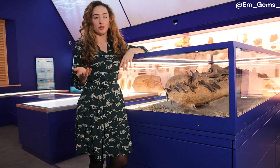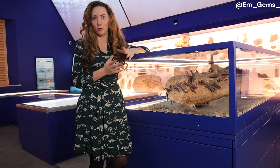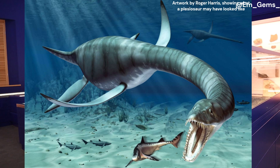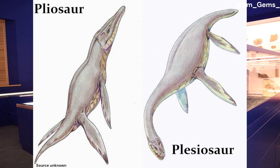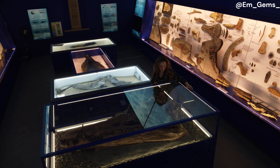You may be wondering how Pliosaurs relate to Plesiosaurs, as they sound quite similar and it's easy to confuse marine reptiles. Pliosaurs actually diverged from their Plesiosaur relatives during the early Jurassic. Both kept the same general body shape, but the heads of Pliosaurs got larger and larger whilst the necks, as time went on, got a lot shorter — and that left us with something that looks like this.